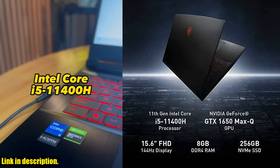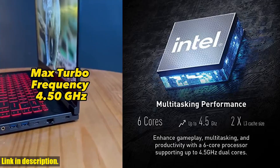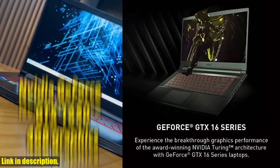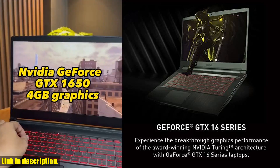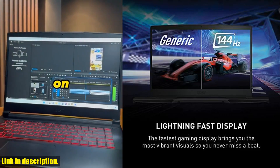And with Cooler Boost 5 technology, your laptop will stay cool and perform at its best even during intense gaming sessions. With the newly released Windows 11, you'll have access to the latest features and innovations, making your gaming and overall computing experience even better.